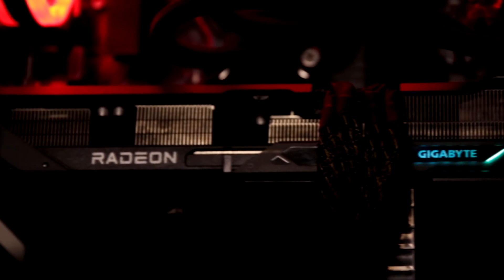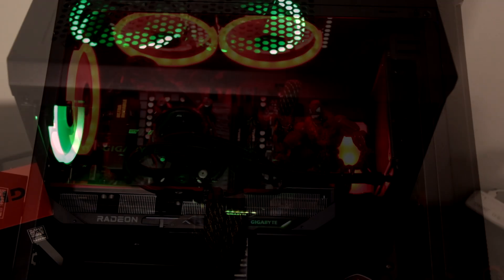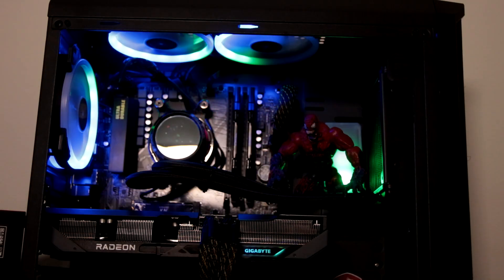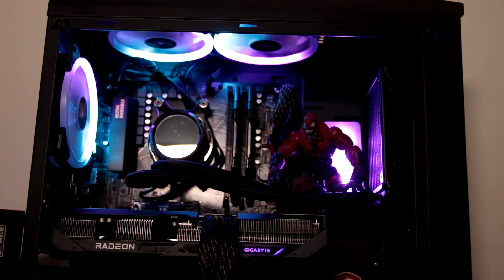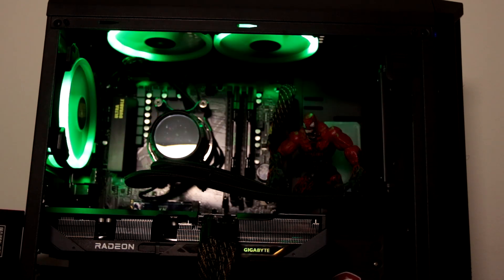At its core, this card is powered by AMD's RDNA 4 architecture, featuring 56 compute units and 3584 stream processors. The game clock is set at 2210 MHz with the boost clock reaching over 2800 MHz for peak performance. Gigabyte states the base clock is up to 2700 MHz, but I've had it boost well into the 2800s, usually jumping between 2820 and 2880 MHz — a decent overclock considering AMD's reference boost clock is only 2520 MHz.